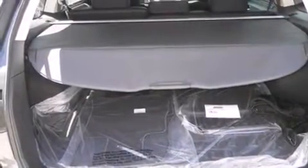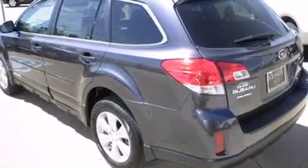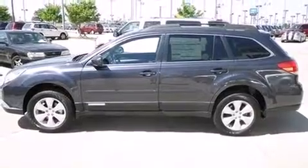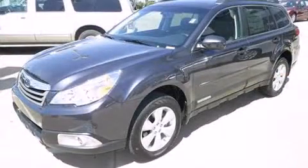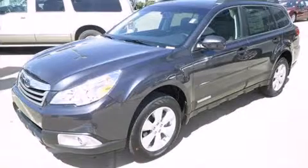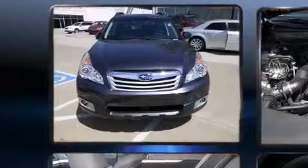It's equipped with tons of terrific amenities but it won't break your budget, such as remote keyless entry, a tachometer, a trip computer, and much more. Storage solutions are integrated throughout the interior, demonstrating thoughtful attention to detail.